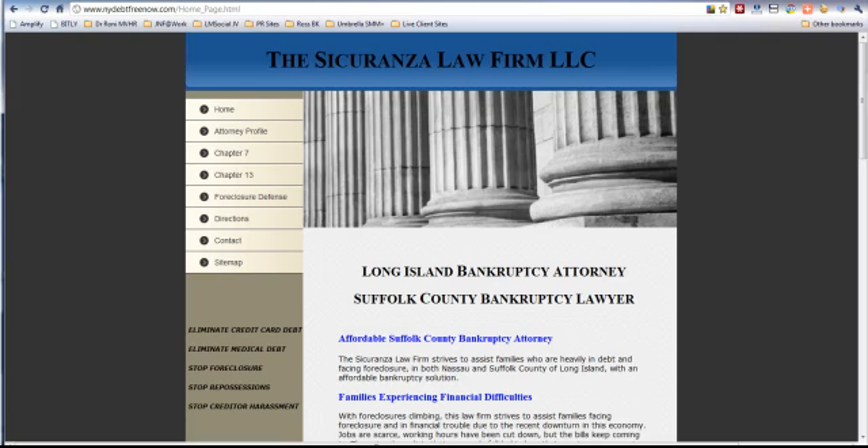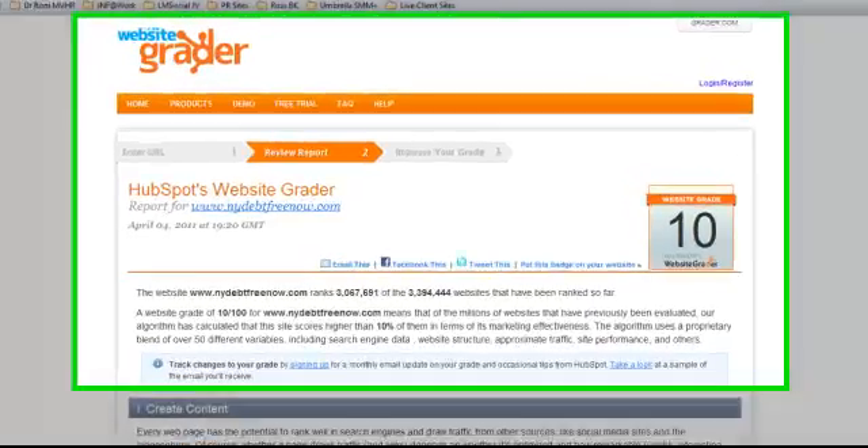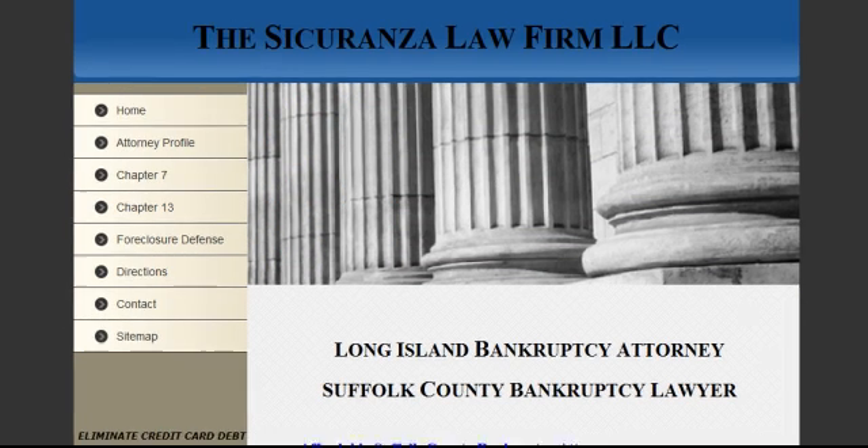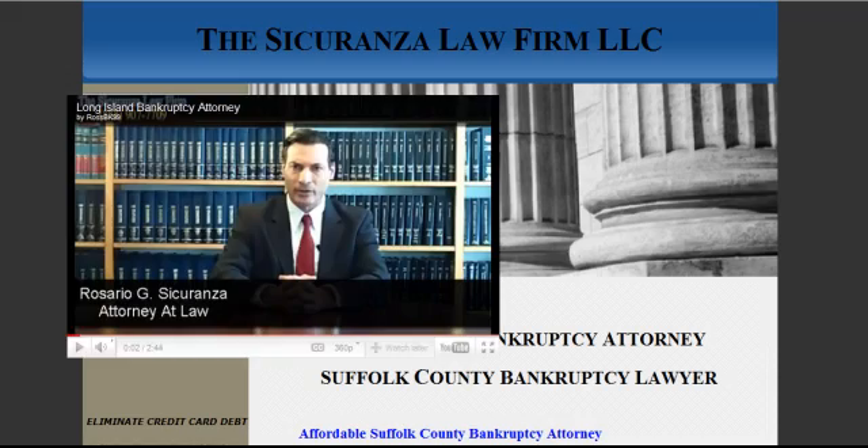What I do, just as a cursory reconnaissance, is pop his site into WebsiteGrader. I wasn't surprised to see that he had a pretty low score. WebsiteGrader has ranked 3.3 million websites, so their algorithm is pretty well refined over the years. And Ross came in at a pretty dismal 3.067 million. Then what we did is took that website he had, put it through our engine, and this is what we came up with.